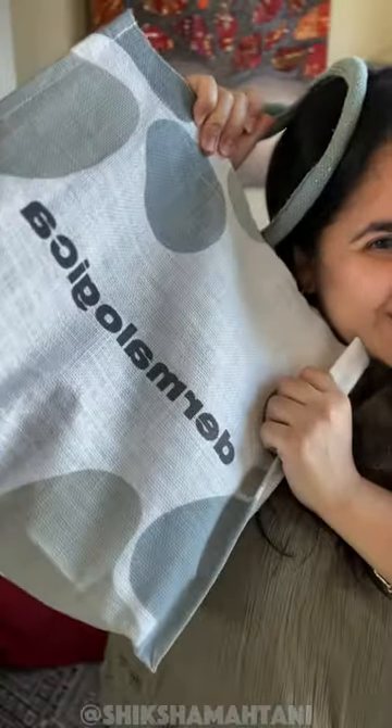I just got a bag full of Dermalogica goodies. Do you want to open it with me? I'm always getting complimented for my skin and I do a lot of skincare, and one of my favorite brands is Dermalogica.